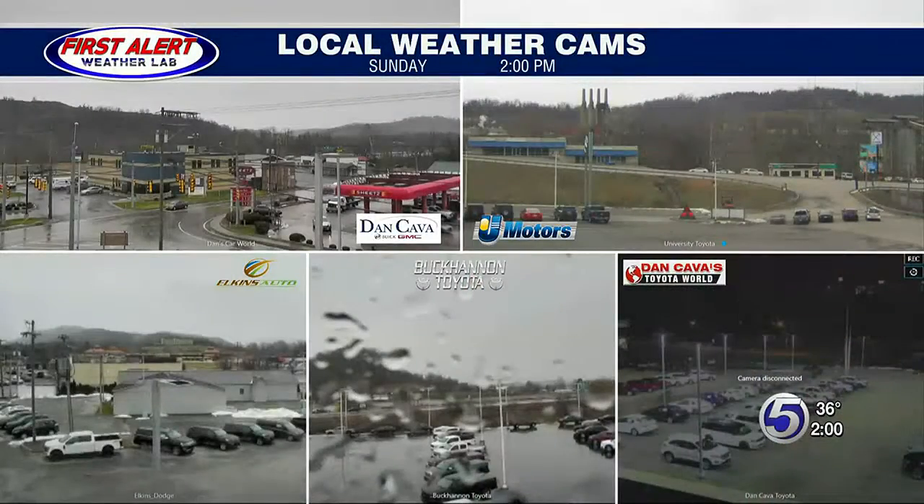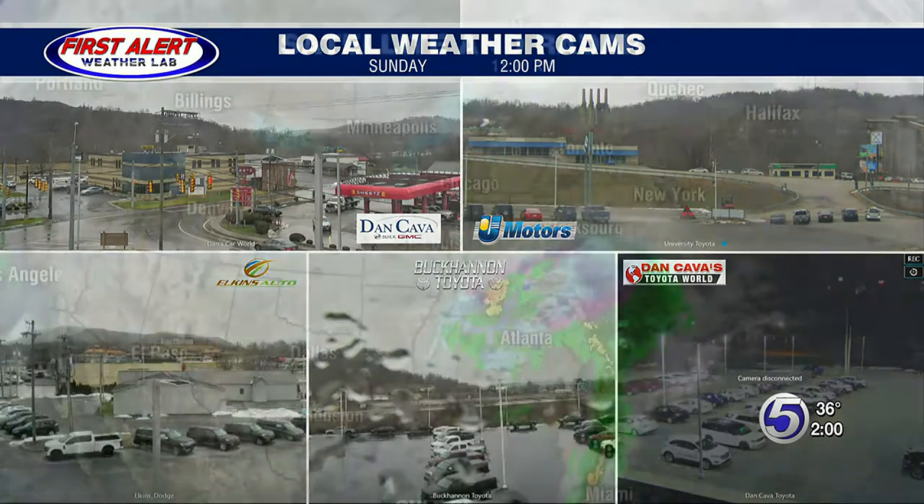Five News meteorologist Kayla Smith here with your hourly update on our winter storm. Taking a look outside at our local weather cams from all of our sponsors, we are seeing a lot of mixed precipitation right now across the area. You can see it especially outside of our Buckham Toyota weather cam with those droplets on the camera.